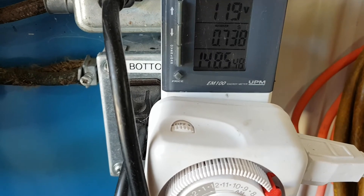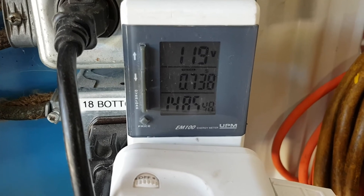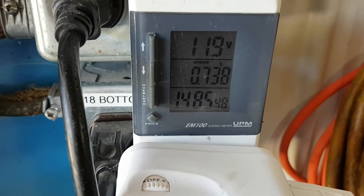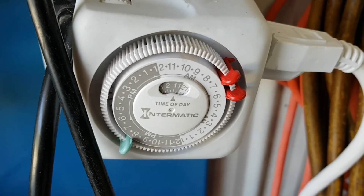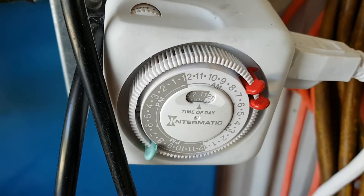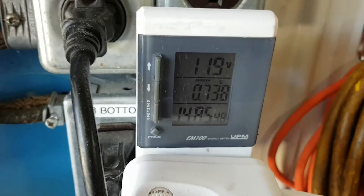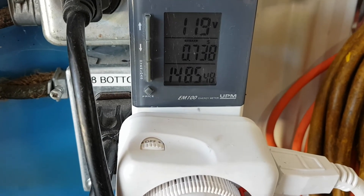Now I'll try to find a permanent solution instead of this temporary setup. I'll show you the equipment I'll use and try to find a price range. This is just a cheap electric timer, but now we have a baseline for cost of operation. We'll set up a permanent setup and see how that goes.